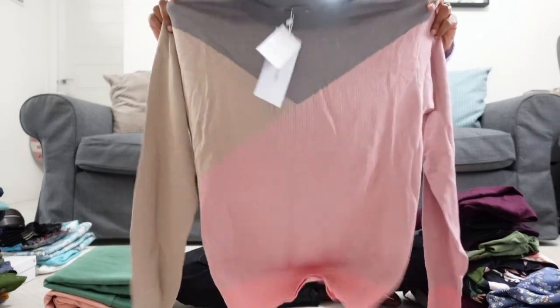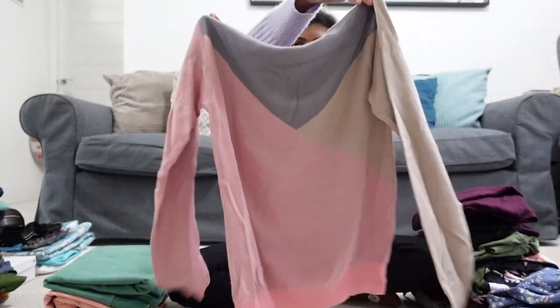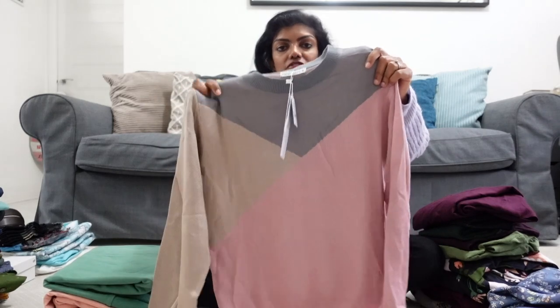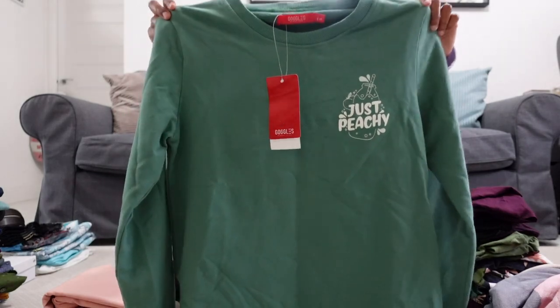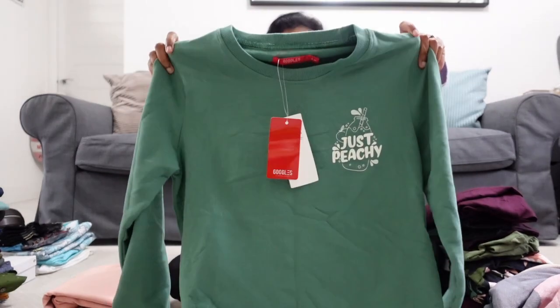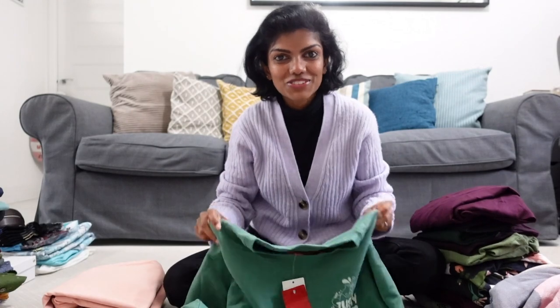I absolutely loved this sweater-jumper — it's such a sweet colour, very soft, very comfortable, really nice. Not good for very strong winters but great for autumn and layering. And then I got more jumpers. This one was a surprise — the material was so good. I think I got this because I wanted to match Levi. Levi has something in green and Lakshman has one in green too, so I felt left out and found this to match the two of them.